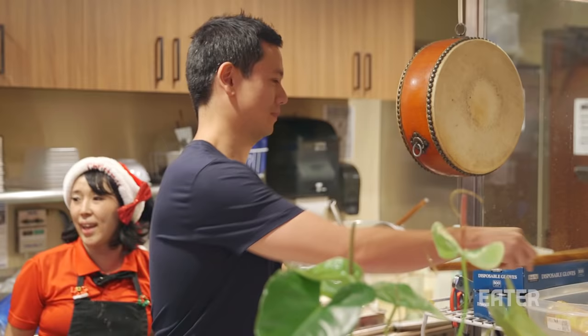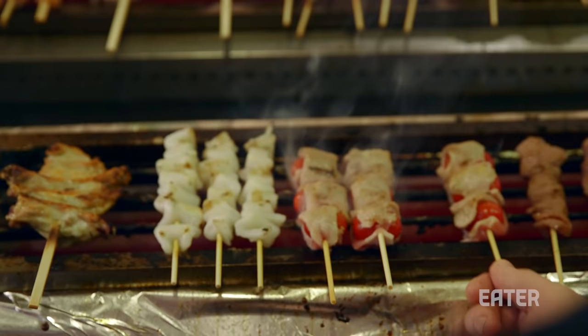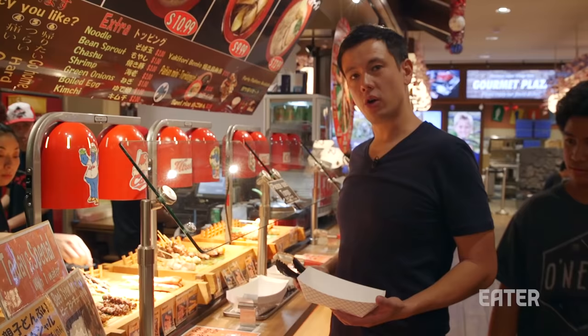90 pieces of takoyaki. That was very satisfying. I'm gonna go yakitori shopping.